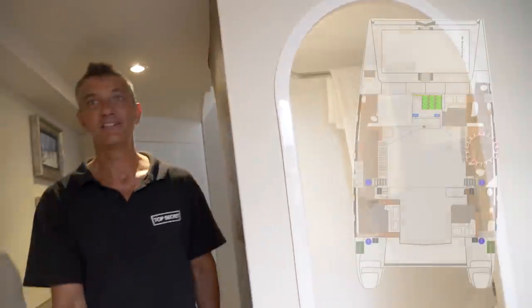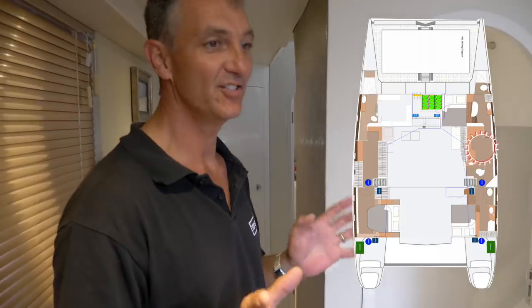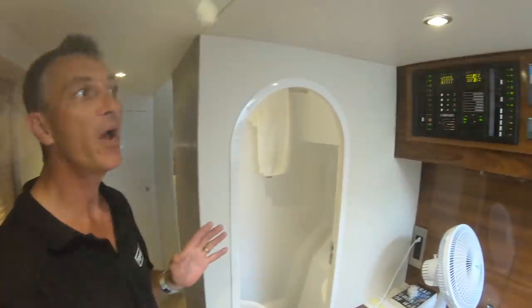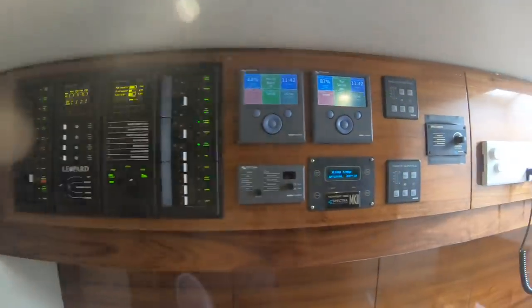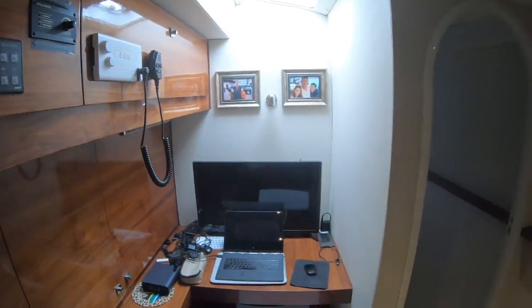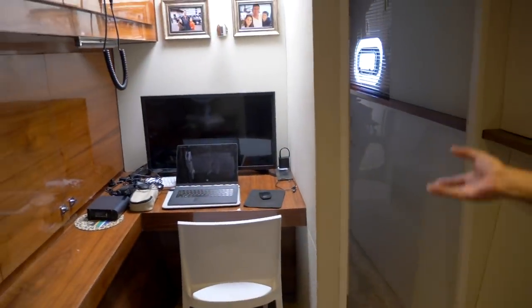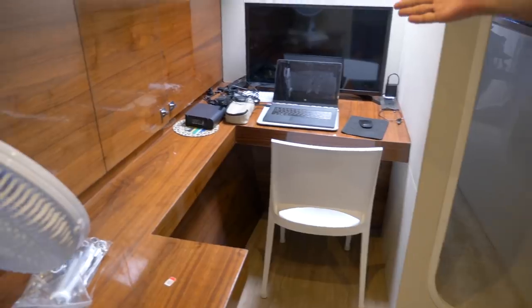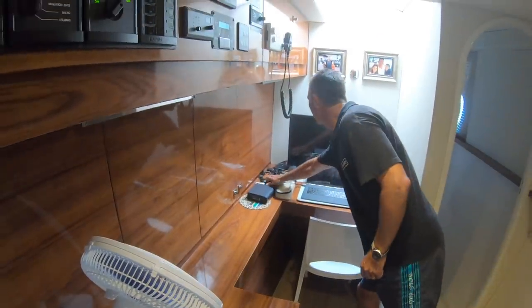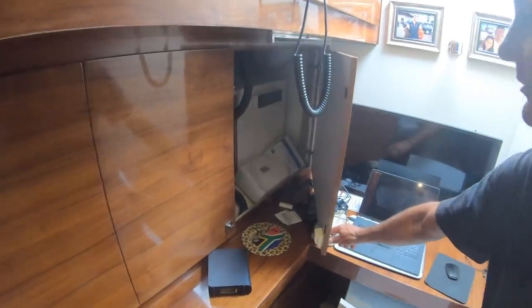Now we're in the study. I call it the study — it was going to be my nav station study area. This is one of the mistakes. I hardly ever use this area. It used to be a big cabin with a double bed and ensuite toilet, now it's storage. Our air conditioning unit is inside here — this is the chiller unit.